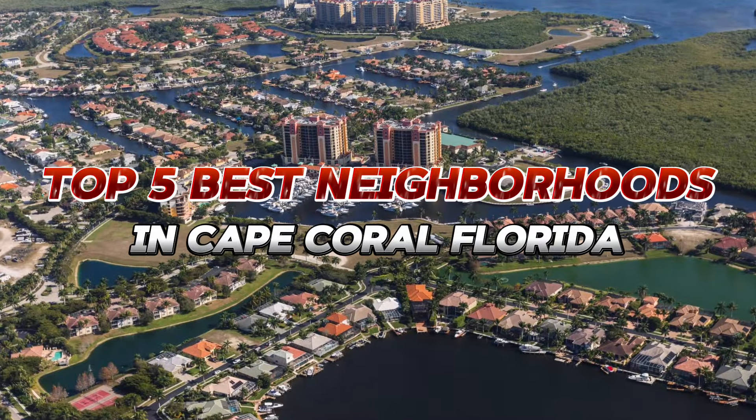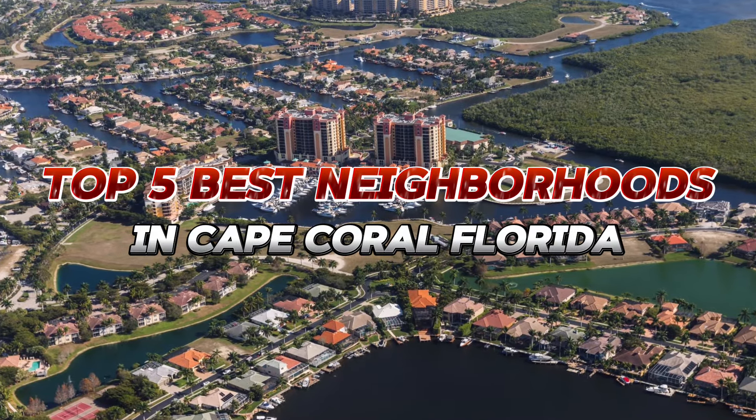What's up, everybody? I'm here with Living in Southwest Florida, Jerry Neesman of the Neesman Team at Keller Williams Realty, and today I am here to talk to you about the top five best neighborhoods to live in in all of Cape Coral, Florida.